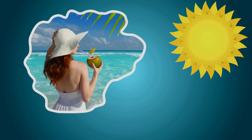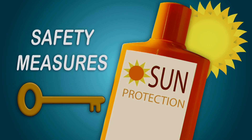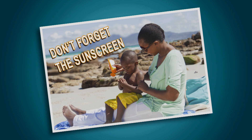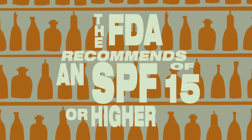Most of us like to be out in the sun. That's why sunscreen and other safety measures are key to protecting your skin from aging and cancer. The FDA recommends using a sunscreen with a sun protection factor, or SPF, of 15 or higher.